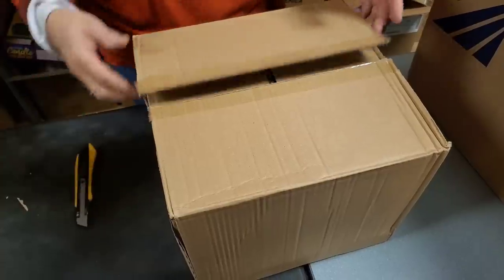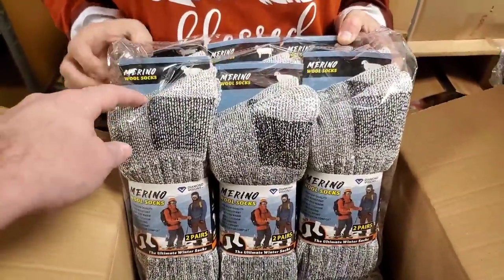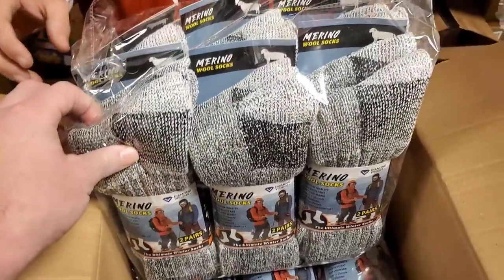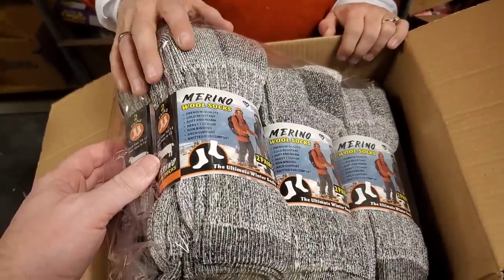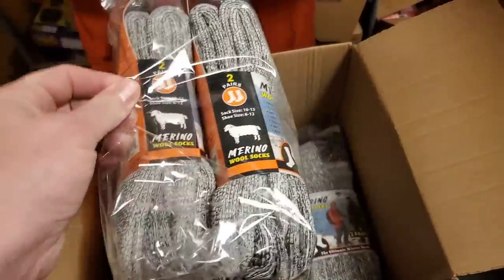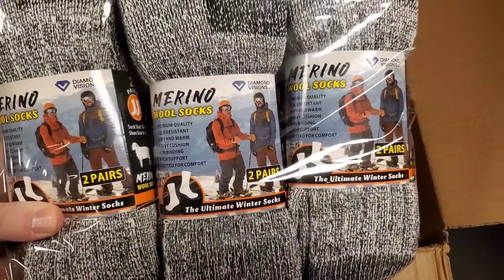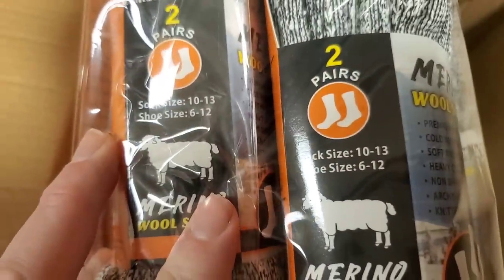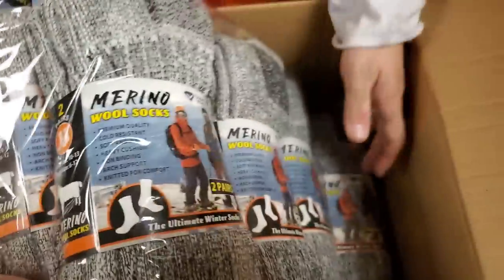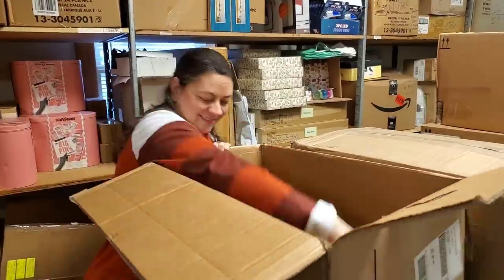Wool socks! I looked these up and they're incredibly expensive. They're merino wool socks. They will be listed on Hooked on Picking but we're not going to make them expensive. They come in a two-pair pack, which is nice — size shoe 10 to 11 and size 6 or 12. Sock size 6 to 10. I think they might be unisex. Wool socks will be on hookedonpicking.com.